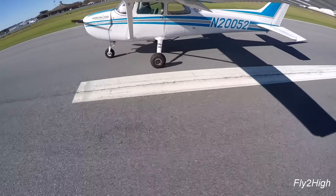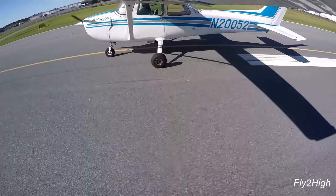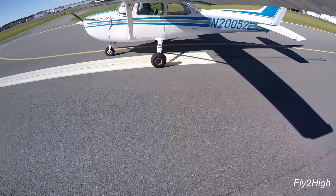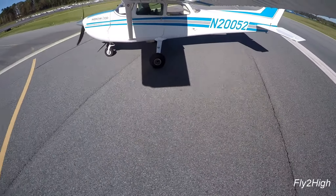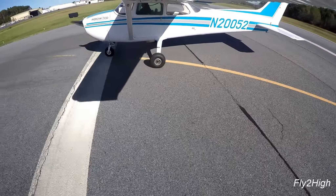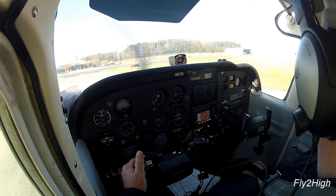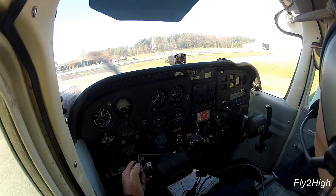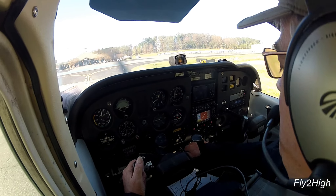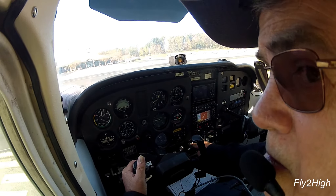Wow. Monroe traffic, Piper Malibu is now at 2.5 miles final, runway 23 straight in, Monroe. And Monroe traffic, Cessna 8081 Lima is going to go around. Ladies and gentlemen, welcome to the Charlotte-Monroe Executive Airport. Now let's find a tie-down spot.